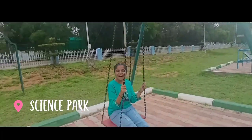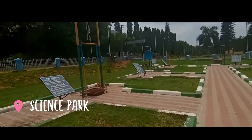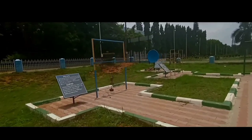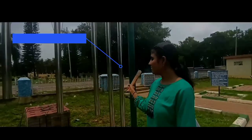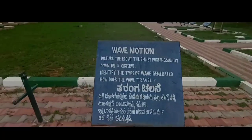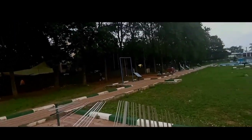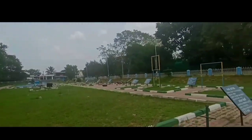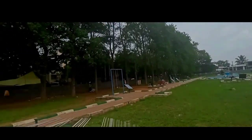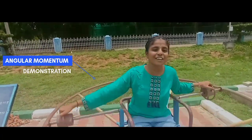Welcome to the Science Park. As you enter RIE, towards your right you can see a science park where you can see demonstrations of many scientific phenomena. This here is the demonstration of angular momentum.